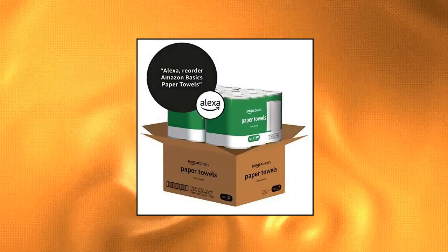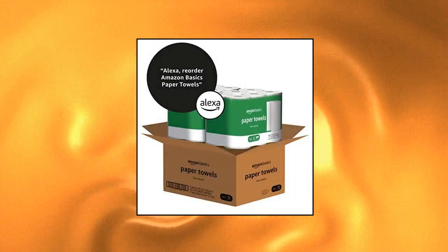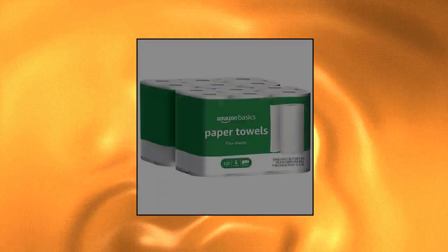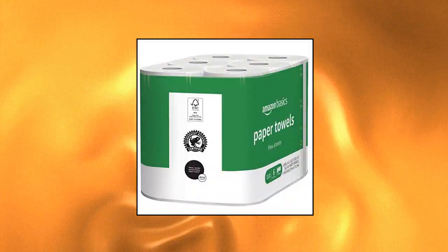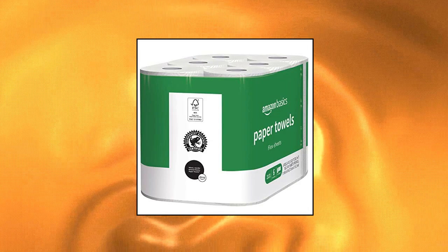Amazon Basics 2-Ply Paper Towels includes 12 rolls with 152 2-ply sheets per roll. Now with more sheets per roll, 1,800 sheets in total for your everyday paper towel needs. Basic 2-Ply Paper Towels are perfect for everyday spills and messes. Flex Sheets let you select the size you need. Made in USA with foreign and domestic materials. Alexa Voice Shopping enabled. To place your next order, just say Alexa.